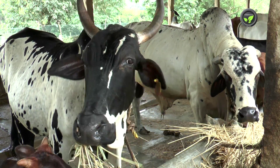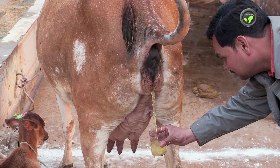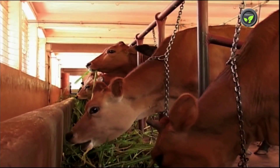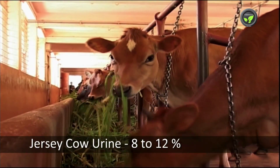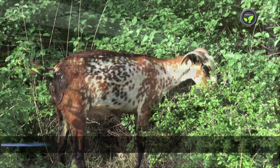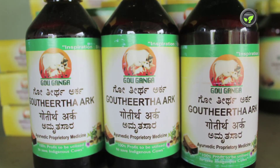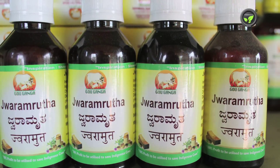In another research, Indian cow urine increased the count of macrophages in the blood by as much as 104%. In comparison, Jersey cow urine showed 8-12% increase, buffalo urine 20-28%, and goat urine 40%. This indicates that Indian cow urine is helpful in developing disease resistance.